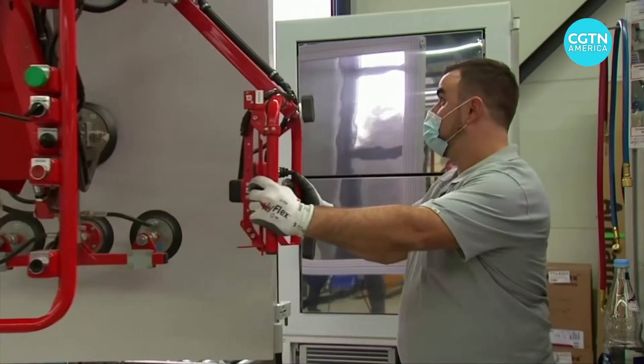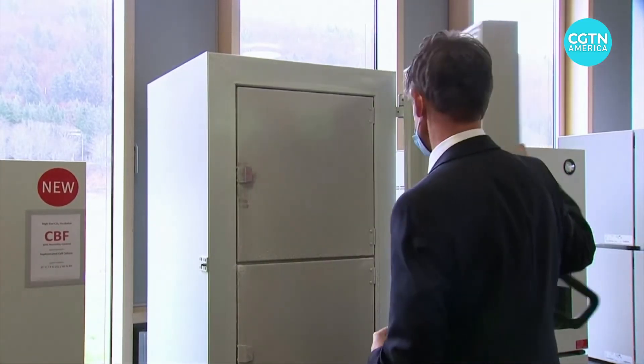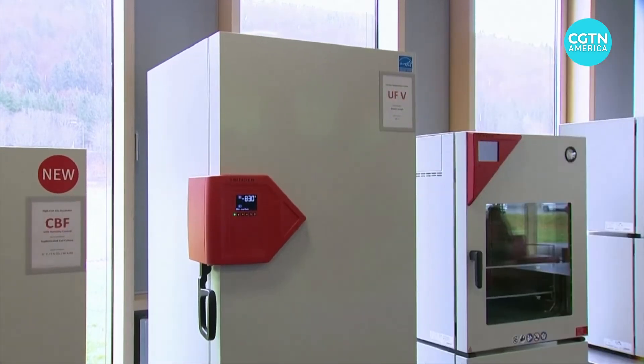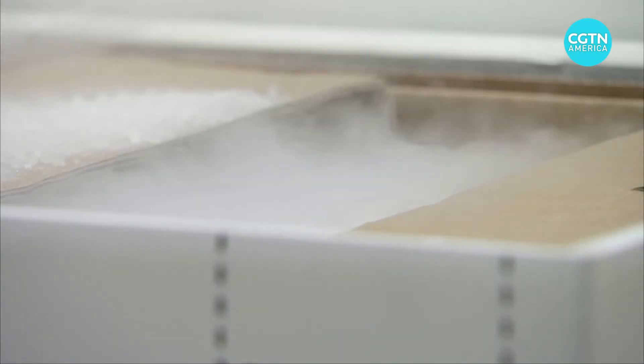Now these devices are in extremely high demand. Our production has expanded significantly in the past three months — we are now at a clear three-digit percentage increase, so says the head of one German refrigerator company. These freezers, which cost upwards of $20,000, may be too pricey for many medical facilities. They'll have to rely on thermal shippers and dry ice — lots of it.